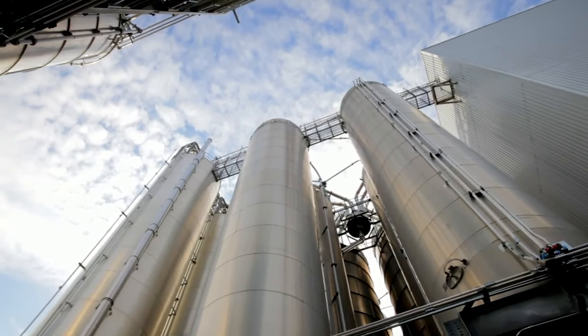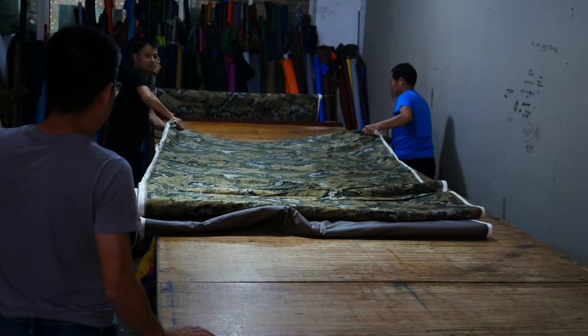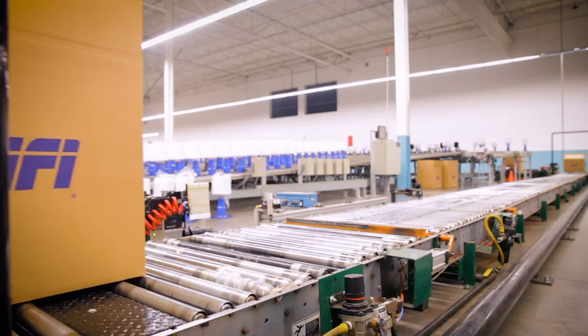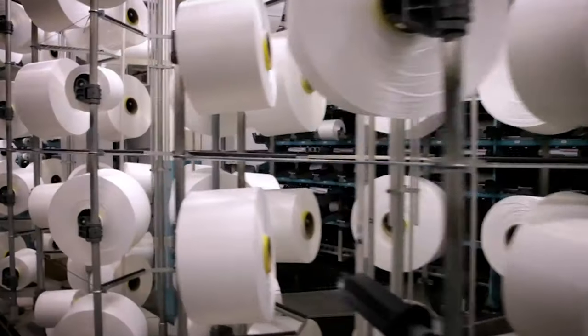One of our fabric mills was able to develop a fabric made out of recycled drink bottles for us. Our fabric mill has chosen to work with Reprieve, which is part of a company called UniFi. Reprieve is one of the biggest, if not the biggest, producer of RPET fibers and fabrics in the world. We are the first hunting brand to be associated with Reprieve.